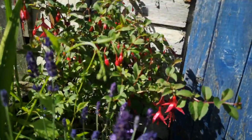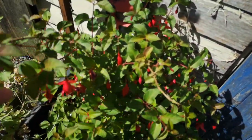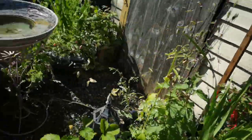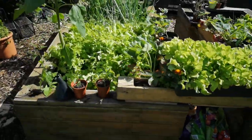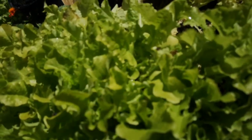It's a fuchsia — it's been there for quite a while actually. That was a tiny little plant when I had it, about two inches tall. Raised beds — there's all my lettuce, can't eat it quick enough.